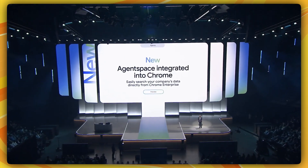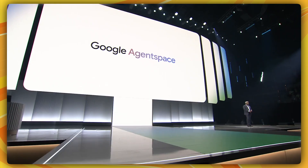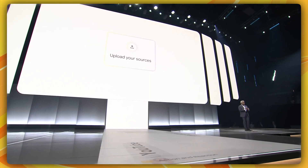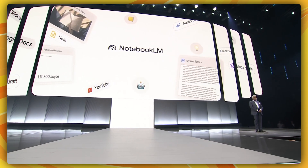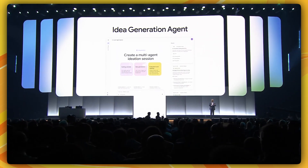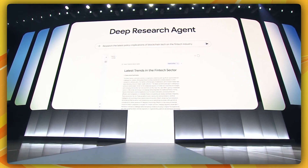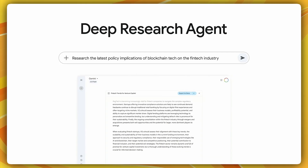Agent Space is integrated with your Chrome browser, allowing users to search and access enterprise data directly from the search box in Chrome. Employees can access Google-built expert AI agents, including NotebookLM — an AI-powered note-taking and research agent that lets users upload up to 50 documents with 25 million words and query them using AI, effectively turning notes and sources into a virtual research assistant. There's also an idea generation agent that uses a tournament-style framework to rank ideas based on employee-defined criteria, refine them, and generate new ones. And the enterprise deep research agent researches complex topics and provides findings in a comprehensive, easy-to-read report.